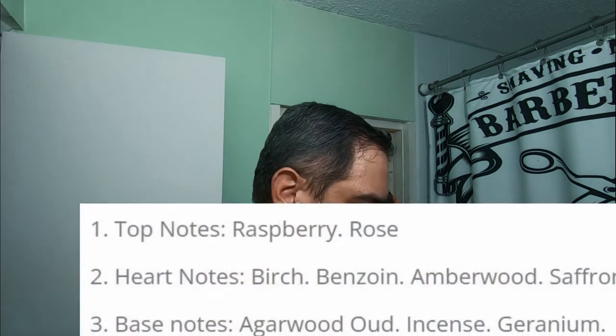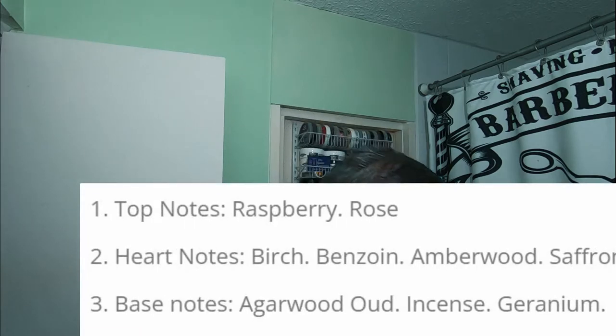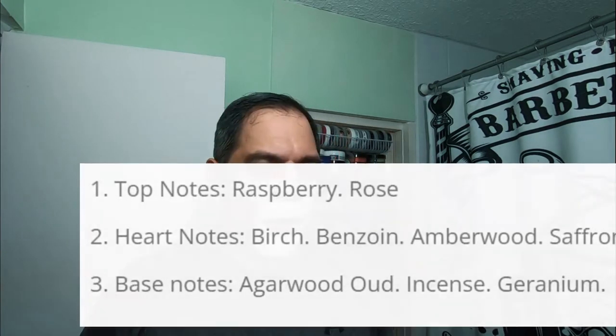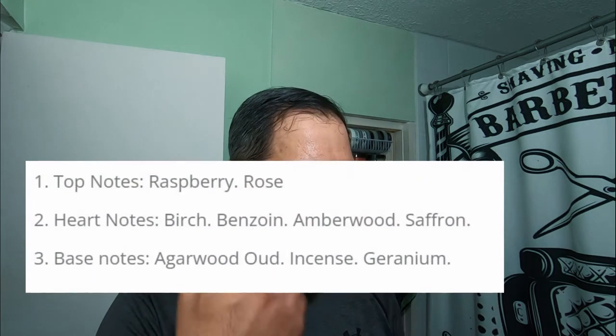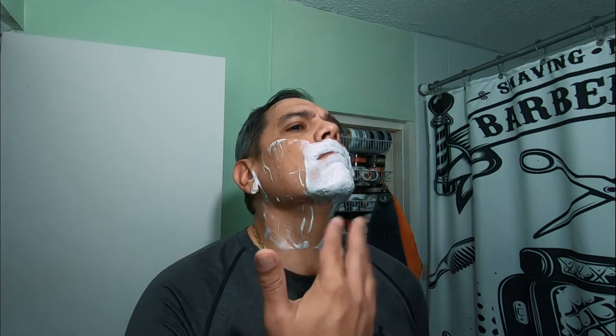Starting from the top notes: raspberry and rose — pretty fragrant, by the way. Heart notes: birch, benzoin, amberwood, and saffron, which you can get right off the bat. Right now I'm getting all of those. And the base notes — because I did a test lather and let it sit for a while — you can very prominently get the base note, which is agarwood oud, incense, and vetiver. I don't have the matching splash because Pasteur's didn't have it, and I checked the Razor Company — they don't carry the aftershave for this, though they carry other soaps and matching colognes.